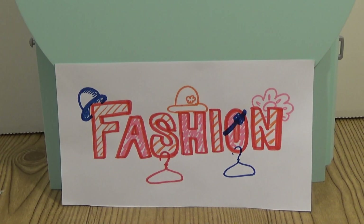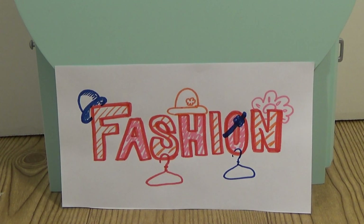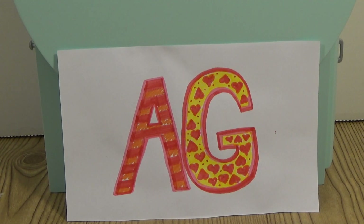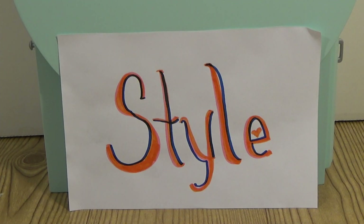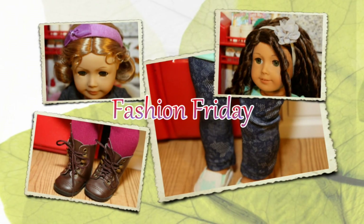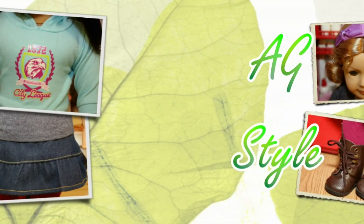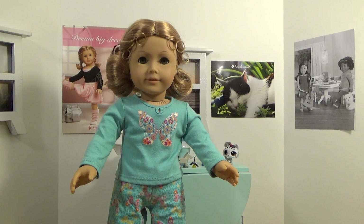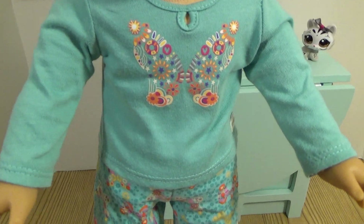Hey guys, and welcome to Fashion Friday! AG Style! Guess what day it is? Fashion Friday!